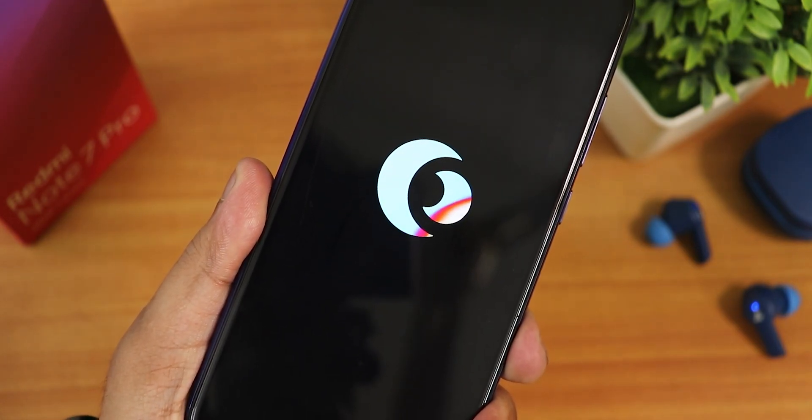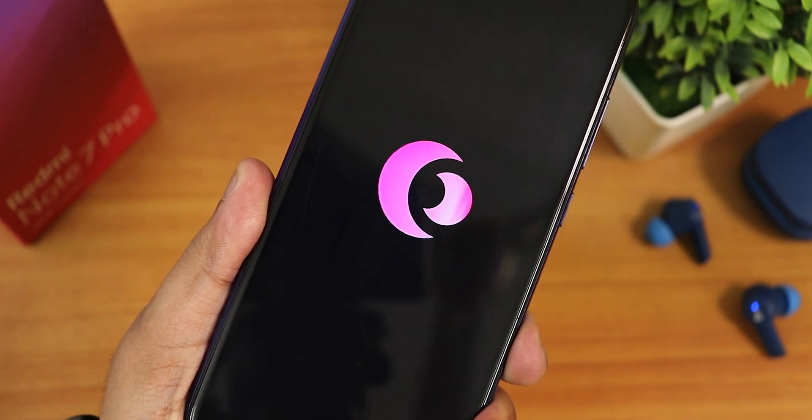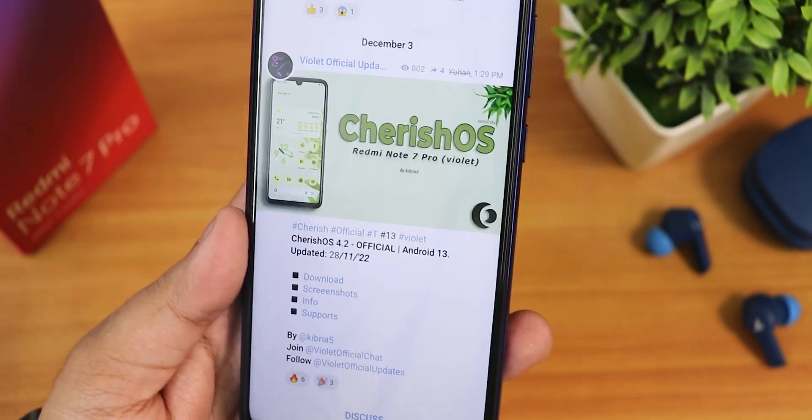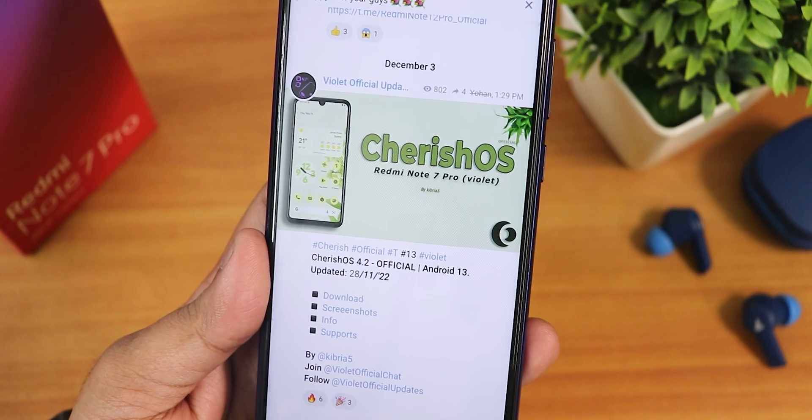What is up guys, this is Tito back with another video on the Redmi Note 7 Pro. Today I am going to be showing you the latest build of CherrOS, the Android 13 build. The CherrOS version here is 4.2 official build and the build date is 28th November 2022.